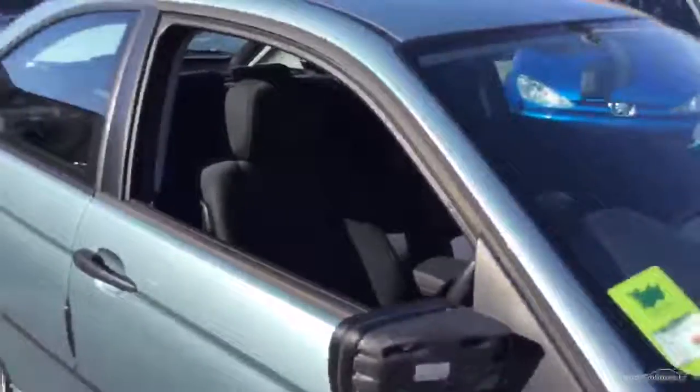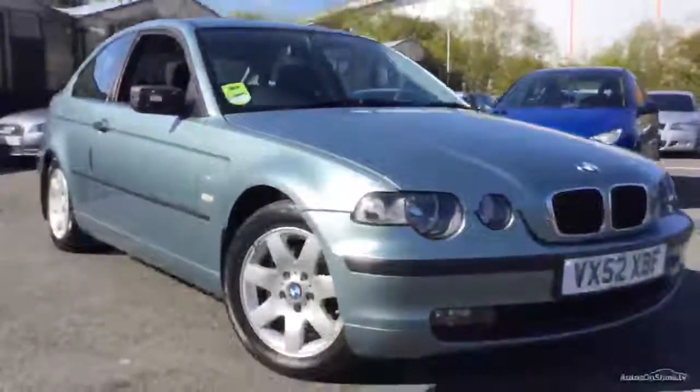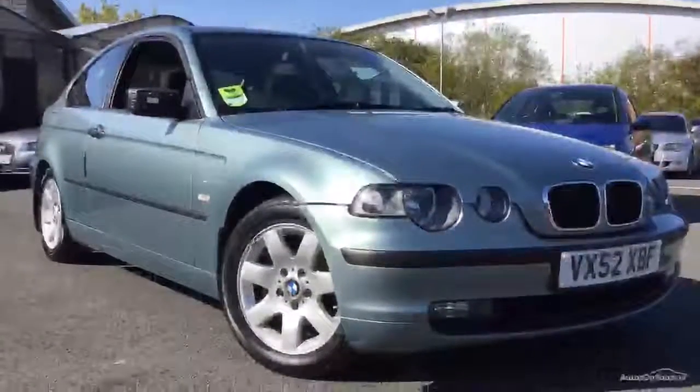So there we are — that's a bit of an unusual one. One owner from new, automatic compact, 33,000 miles. It's Adrian here at Rybrook BMW in Worcester. If I can be of any further help please do give me a call on 07879 643 807. Thanks for watching.